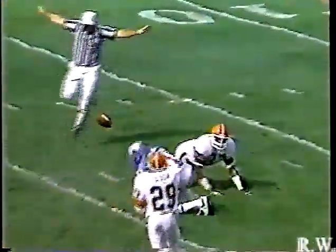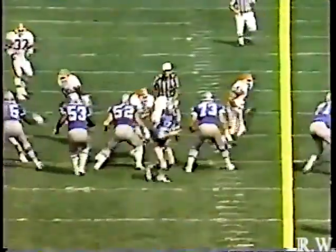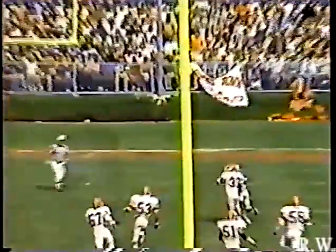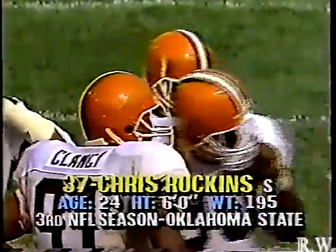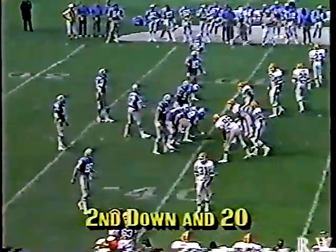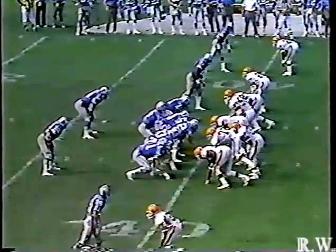Three-man rush by Detroit — the ball goes deep down the middle. There's a shove and no flag. Chris Rockins was defending — he's the man replacing Don Rogers, the center fielder. Hipple looked right all the way, and that allowed Rockins to come back and make the play. What looked like a bump with his right hand — but Rockins was looking back toward the ball, which under the liberalized interference rules of the last couple years would negate any potential pass interference. That was a good play by Rockins — he read Hipple's eyes, dropped right, then got back over to make the play. Second down and 20, 7-7 ballgame, 10:11 to go in the third quarter.